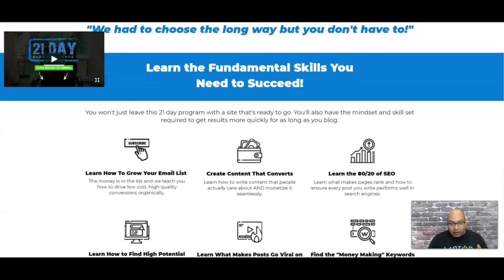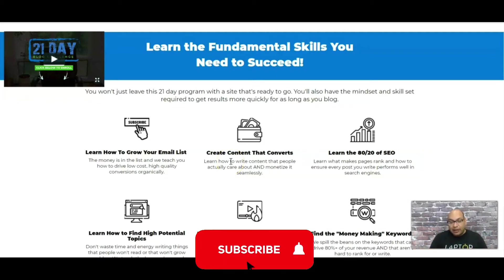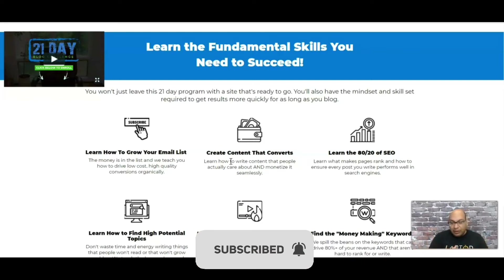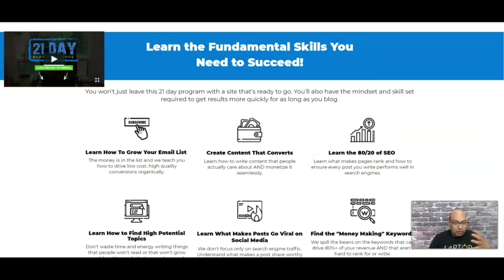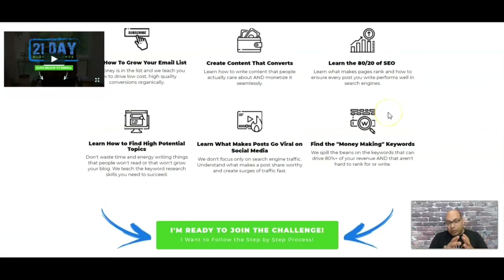Scrolling further down, here are the skills you will learn. The first one is how to build and grow an email list — these guys are really big on creating an email list that you can keep sending your offers to. The next is how to build content that converts, which will end up driving sales commissions for you.